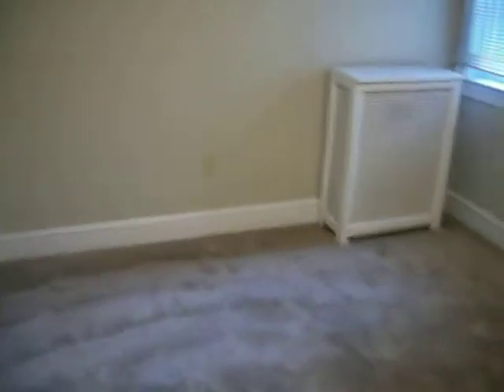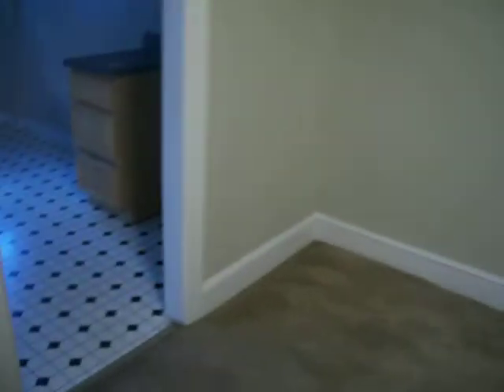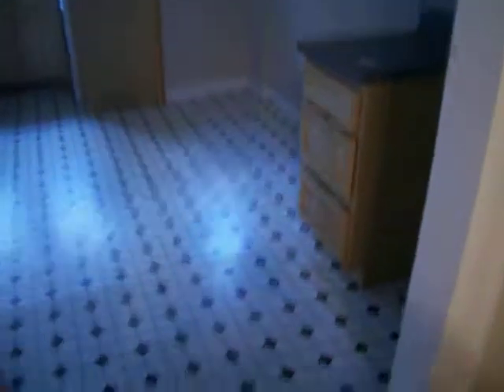Dining room. Got a closet in here — great for storing stuff when you first get in. And this is the kitchen. Very good size.